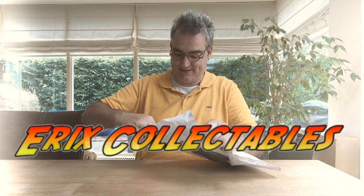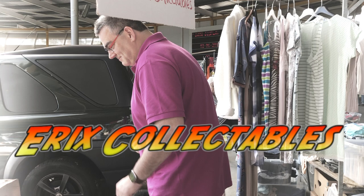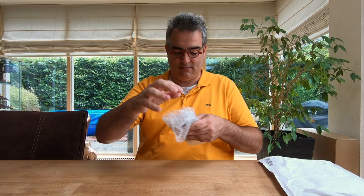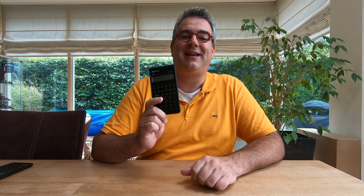Package time! Let's see what I got in the mail. I found this HP-10B calculator online, and the reason I wanted to add it to my collection is because it is pretty rare. So finding it made me very happy.